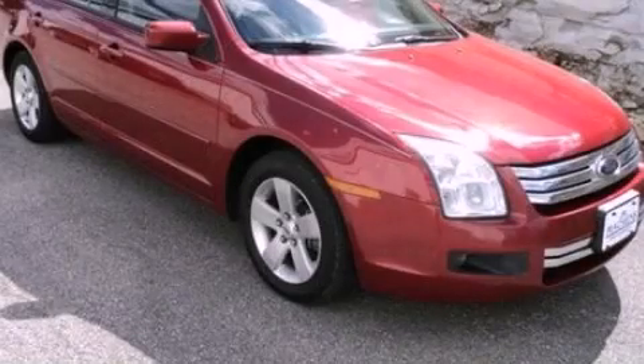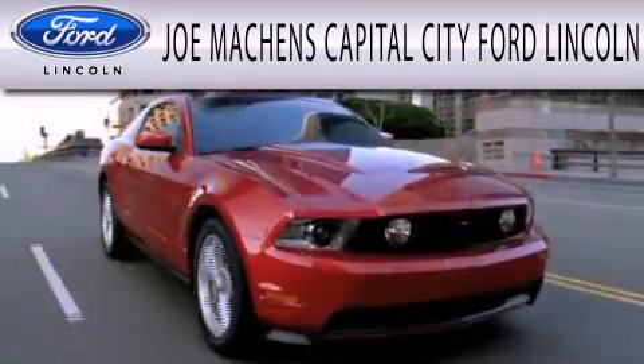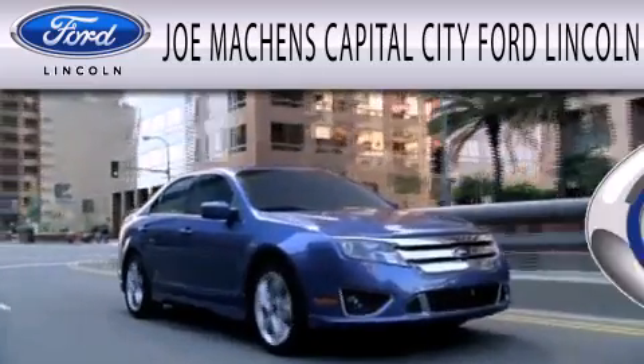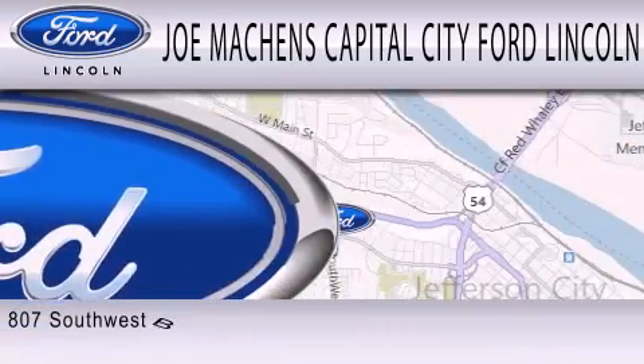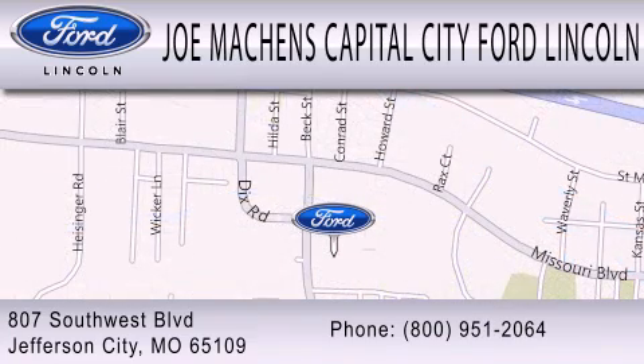Contact us today to arrange your test drive. Joe Mocken's Capital City Ford Lincoln is dedicated to doing everything possible to ensure the experience you have selecting your next vehicle is as pleasant as possible. We are located at 807 Southwest Boulevard in Jefferson City.